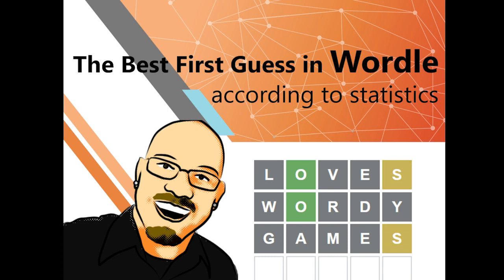A note on this: this doesn't mean that you are playing the game wrong if you're not using these words. In fact, the word that I use is not even on the top five list. I will try to make this short — my previous attempt at this video was 22 minutes long and incredibly boring. Before we get into it, please take a moment to like and subscribe. It really does help out the channel.